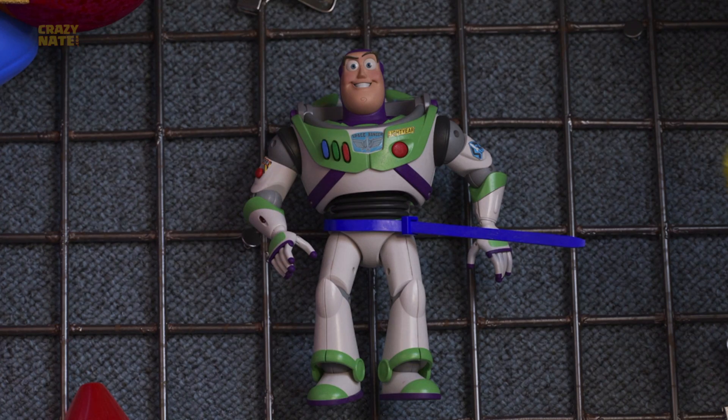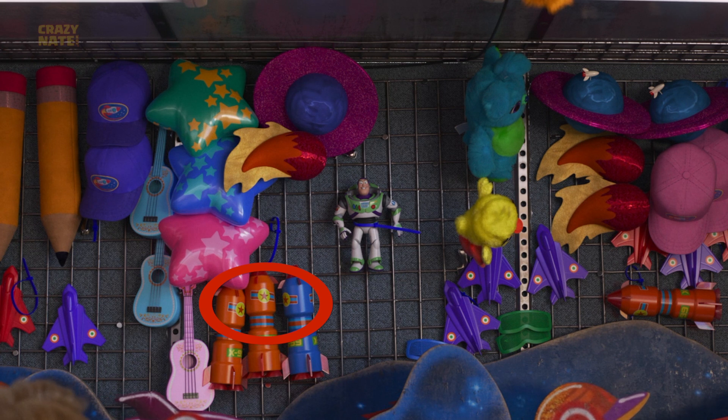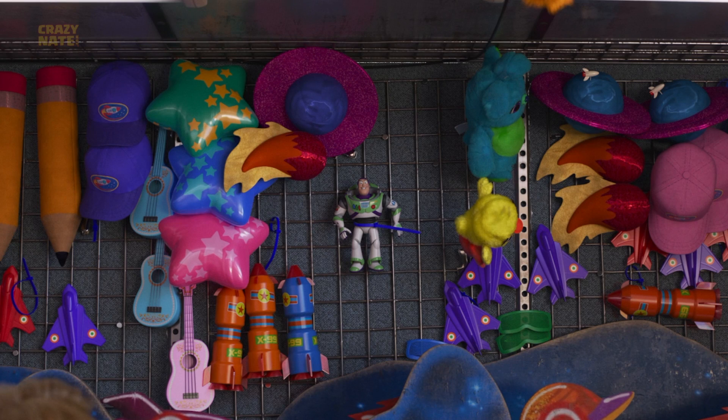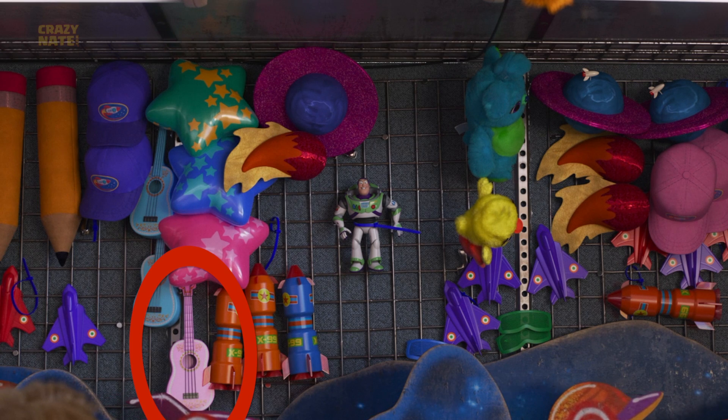Some of the prizes you can win at the carnival are a rocket ship with a Pixar-inspired sticker, or a blow-up star full of stars just like La Luna, or even a miniature guitar from Coco with a skeleton on it and all.